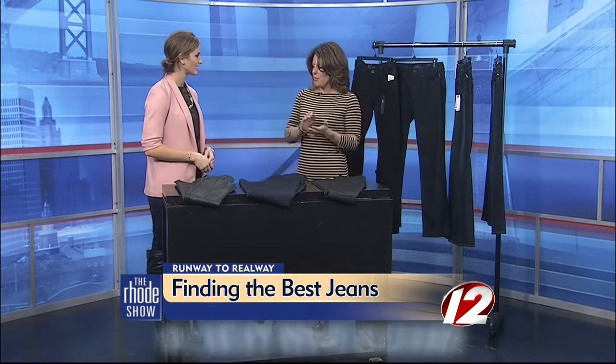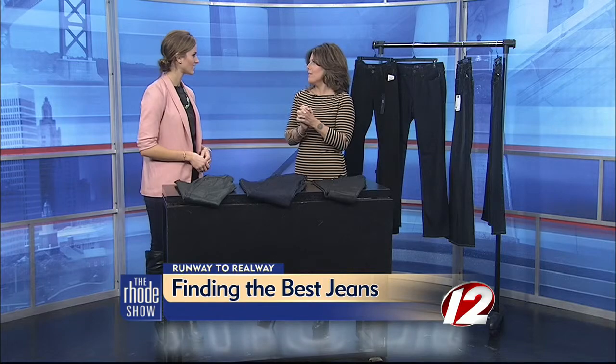Absolutely. It's one of the first questions that I get asked when I meet with a client — how do I, where do I go, how do I know what kind of jeans to get, what do I do? So I like to say first of all that I think every woman should have at least one pair of designer jeans. There's a huge difference. Obviously the price is higher, but as a friend of mine says, they transform your body.